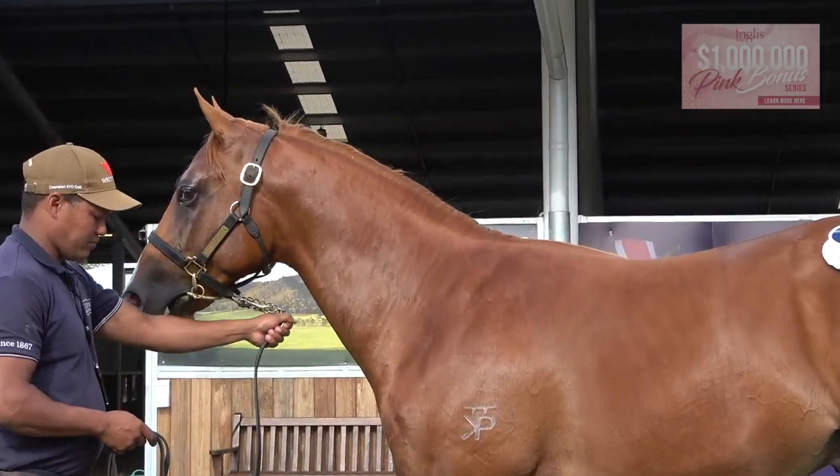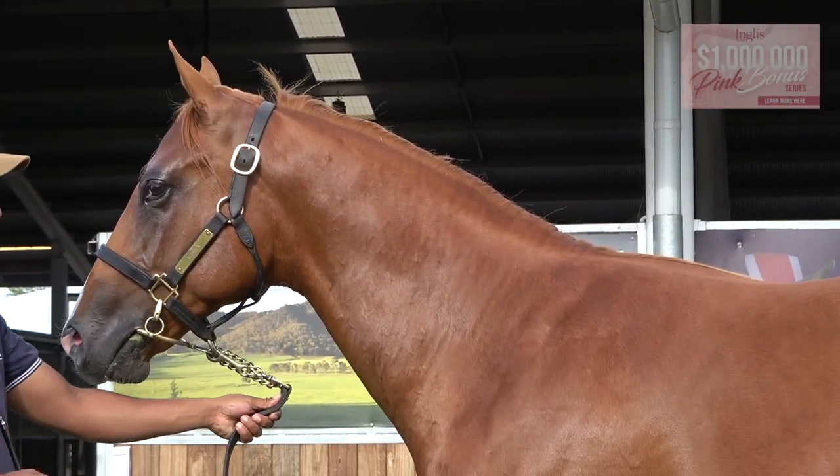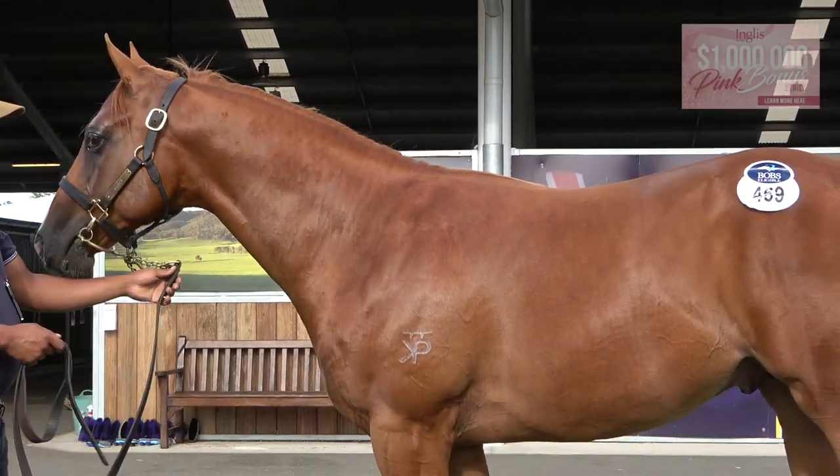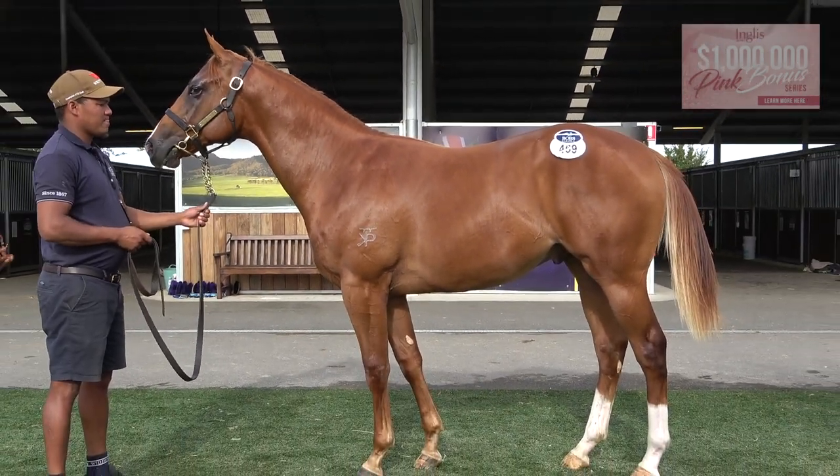Anyway, bloody nice horse at the right price. Give Shona a call and take a share — might even take a share myself. Bloody nice horse.